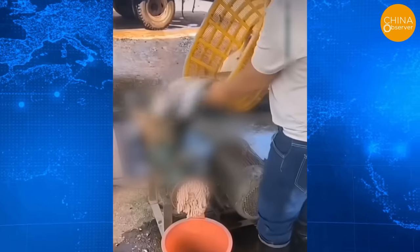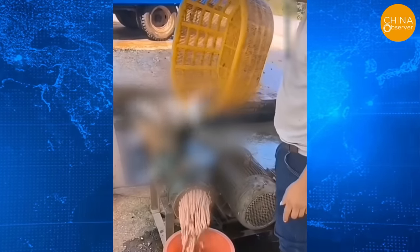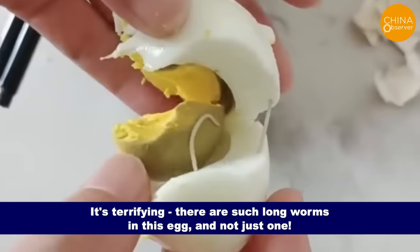In a video, a worker is seen putting live, wiggling fish into a grinder, quickly turning them into mince. The issue is that these fish weren't gutted before being ground. They might end up as fish balls in the market. It's terrifying.